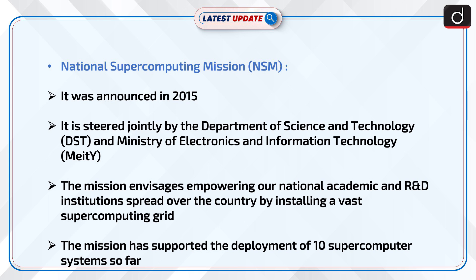The mission aims at empowering national academic and R&D institutions spread across the country by installing a vast supercomputing grid. The mission has supported the deployment of 10 supercomputer systems so far.